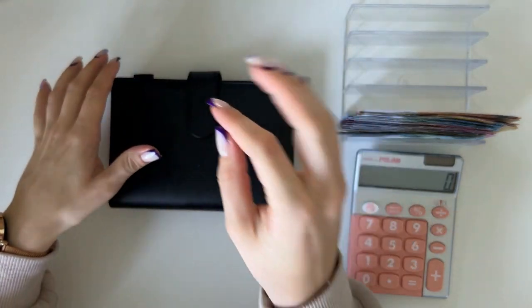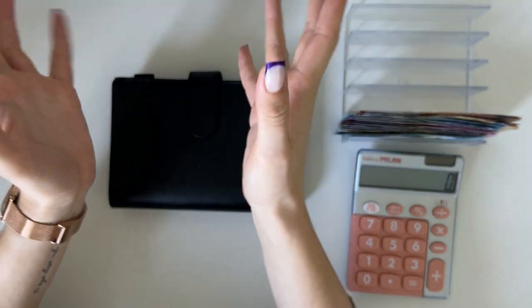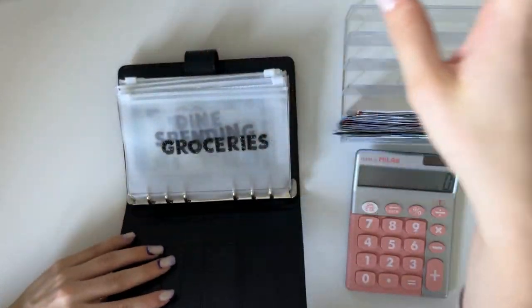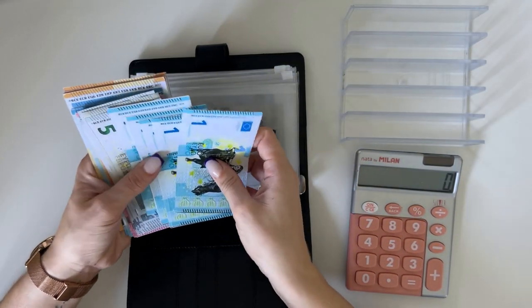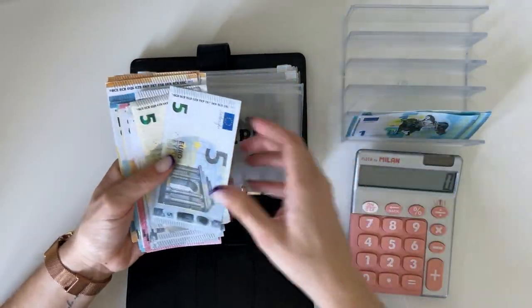Hey guys, welcome or welcome back to my channel. In today's video we're doing the fourth cash stuffing of September — very exciting. Sorry if my voice sounds weird, I have COVID, my nose is stuffed and it's just a whole thing. So today we have 595 euros to stuff.